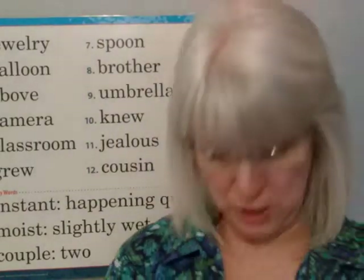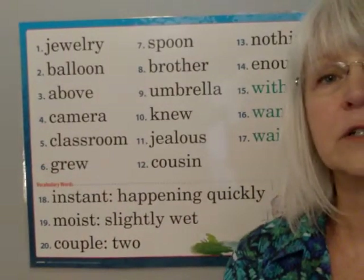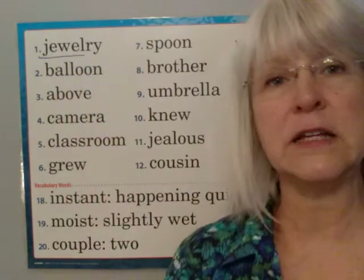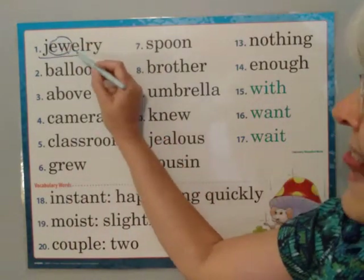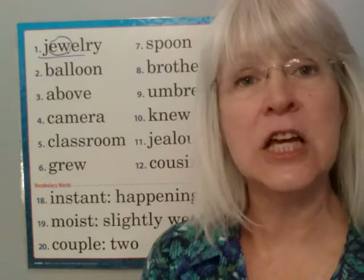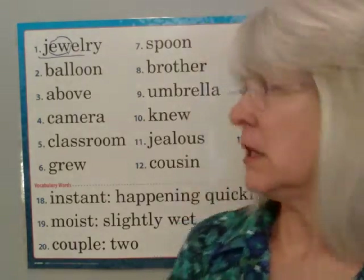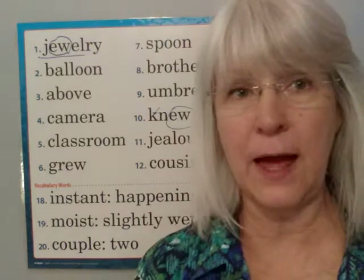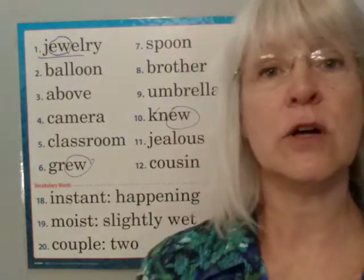Let me underline — do you see 'jewel'? We learned that word in a spelling list a long time ago. Notice it has E-W: jewel. It's not 'jewell' — it's jewel-ry, R-Y: jewelry. We say 'jewelry' when we say it fast. And then we've got 'knew' with E-W, but watch out for the silent K there. And there's our other E-W word — 'grew.' Those are our three E-W words.